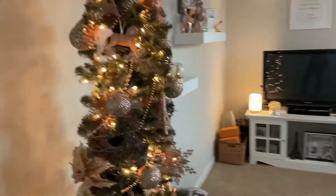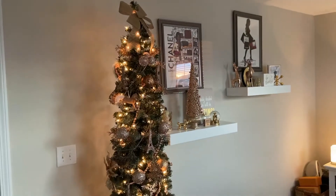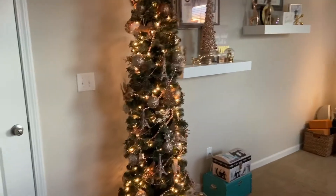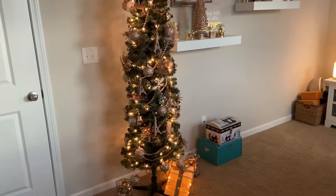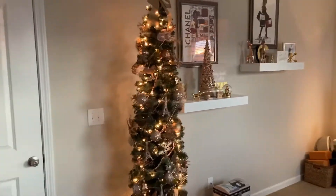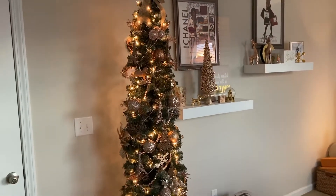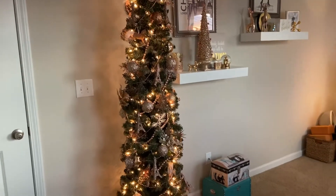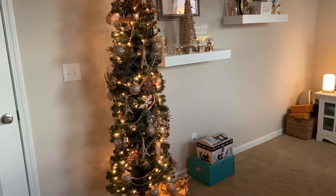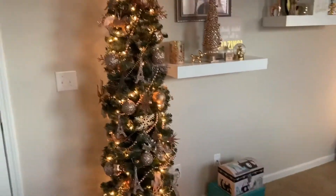So when you walk in, I have my tree up. It is a seven-foot pencil tree and I decorate it with rose gold. I just have all of my ornaments that I already had. I did not buy anything for the tree this year because I bought it all last year or in previous years. And because I didn't want to use this color for my main tree this year, I said why not decorate that office space? So here we have it.